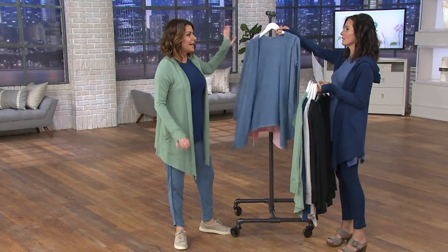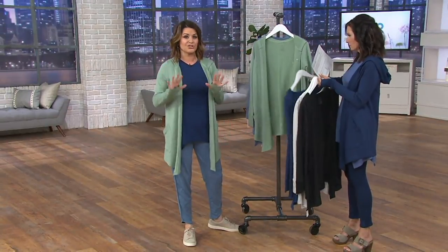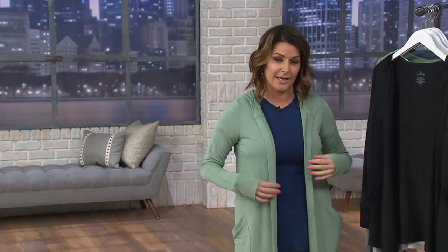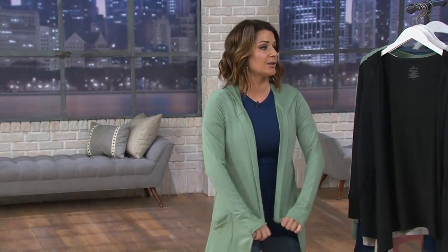It's so pretty. So when you order coral, just know that when you get it home, it is the most pretty, soft, and complimentary shade of pink. I feel like I want to put that on. Yes, that'll look good on you.